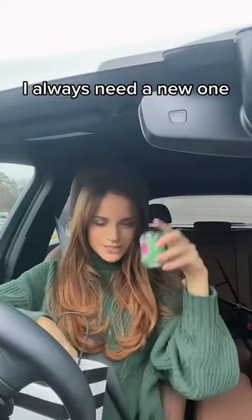First up, Beauty Blender. I was like, what is this? I forgot I got a green one, but it was festive. I always need a new one.